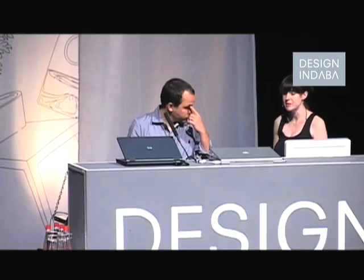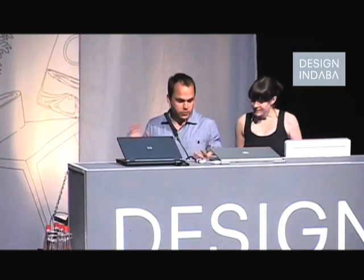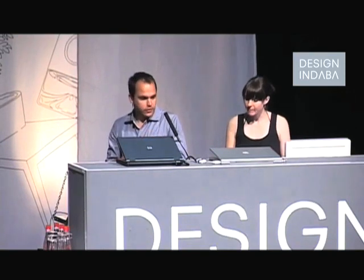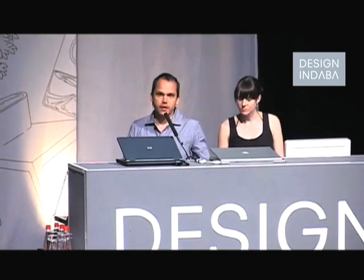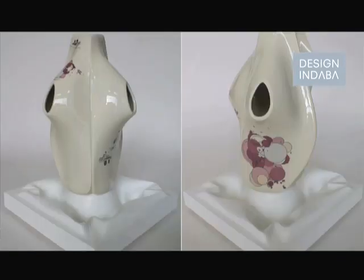Sometimes we do exhibitions that involve the design studio. Especially at the beginning, we used to do a lot of collaborations where we'd have an idea of something material we'd like to produce. Rather than just trying something on our own, we wanted to collaborate through the whole process. We've been lucky that the people who collaborate with us are top-notch in their fields. In this case, it was a collaboration between Commonwealth and Joshua Davis — I bet a lot of you know who he is. I think Joshua presented at one of the earlier Indabas. It gave us a much more social kind of forum for the design studio.